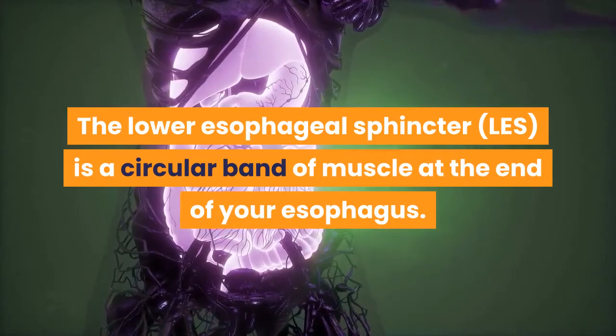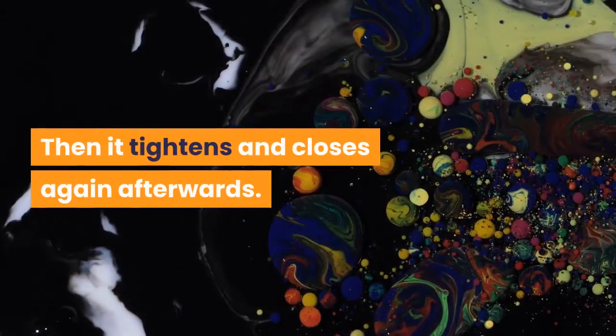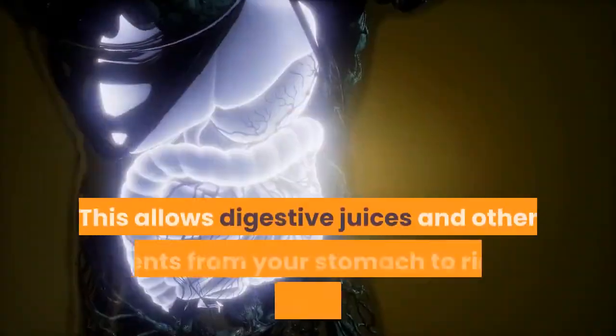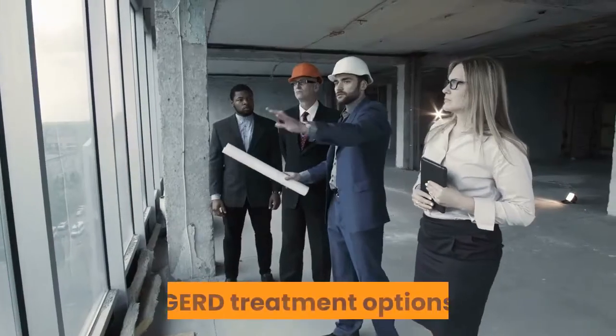The lower esophageal sphincter is a circular band of muscle at the end of your esophagus. When it's working properly, it relaxes and opens when you swallow, then it tightens and closes again afterwards. Acid reflux happens when your LES doesn't tighten or close properly. This allows digestive juices and other contents from your stomach to rise up into your esophagus.